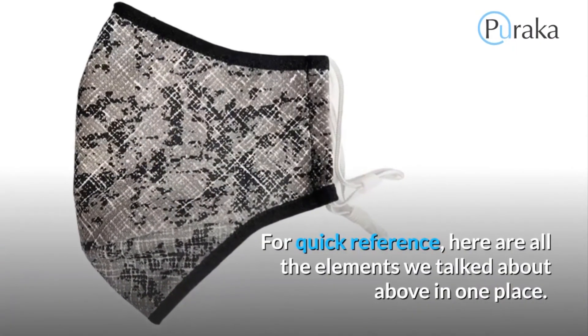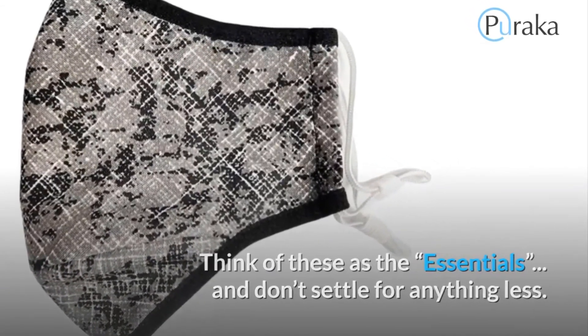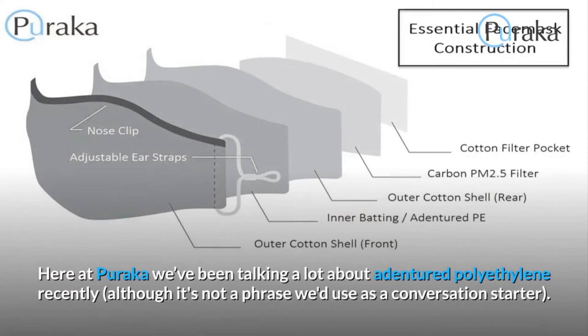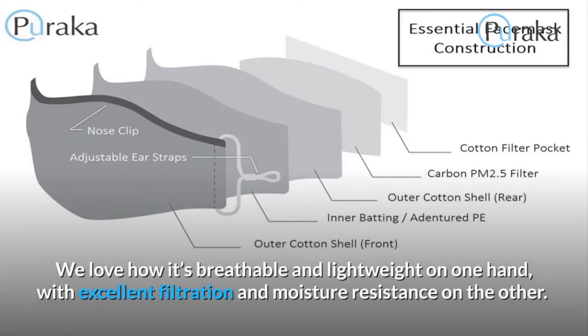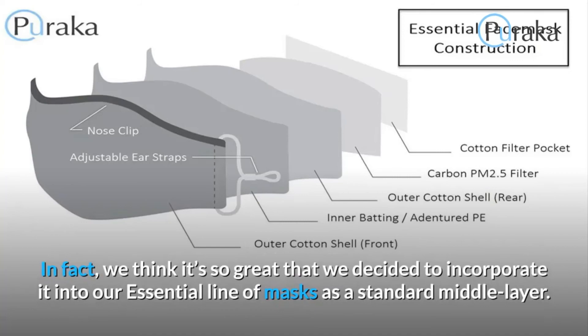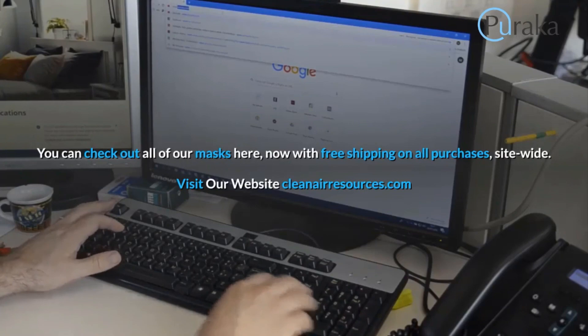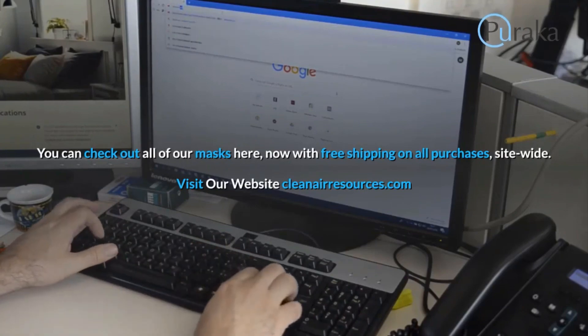Comfortable masks save lives. For quick reference, here are all the elements we talked about in one place — think of these as the essentials and don't settle for anything less. Here at Puraka, we've been talking a lot about apertured polyethylene recently. We love how it's breathable and lightweight on one hand, with excellent filtration and moisture resistance on the other. We decided to incorporate it into our essential line of masks as a standard middle layer. You can check out all of our masks with free shipping on all purchases site-wide at cleanairresources.com.